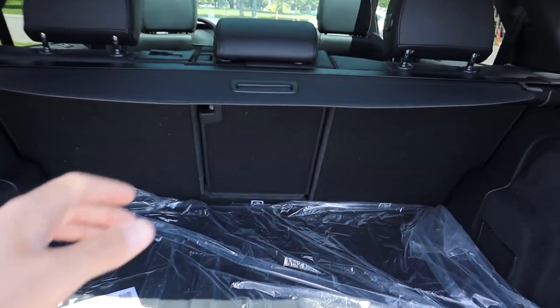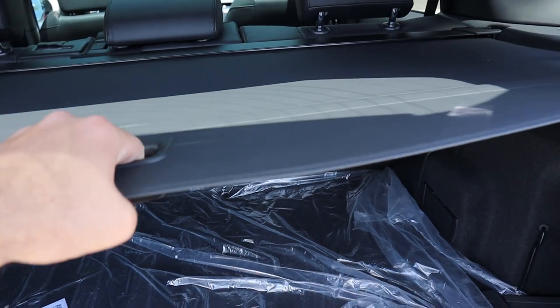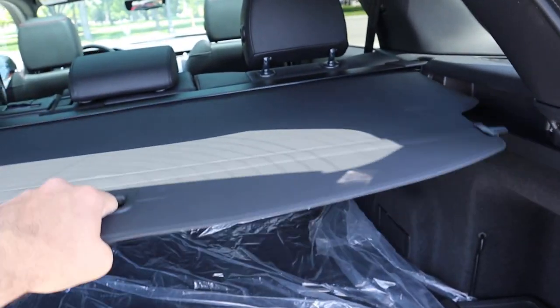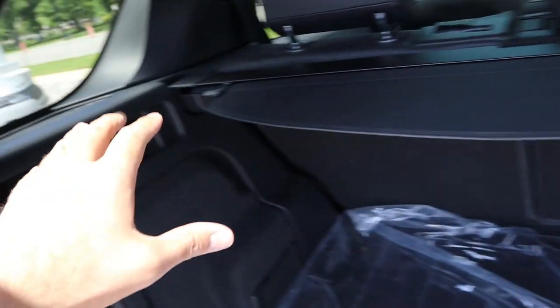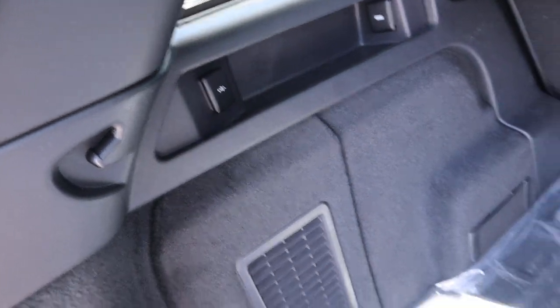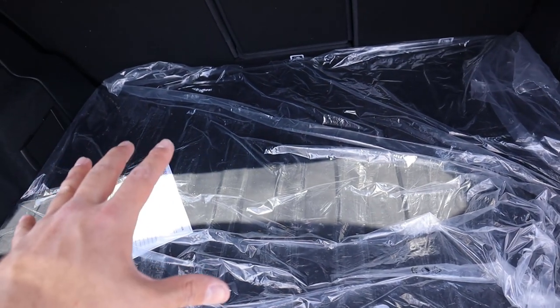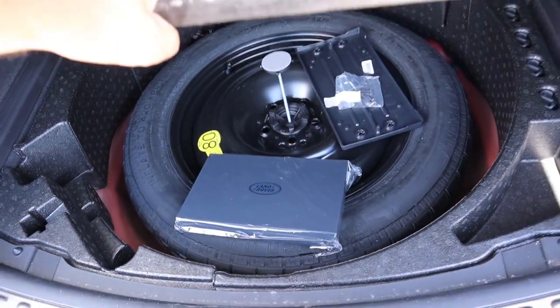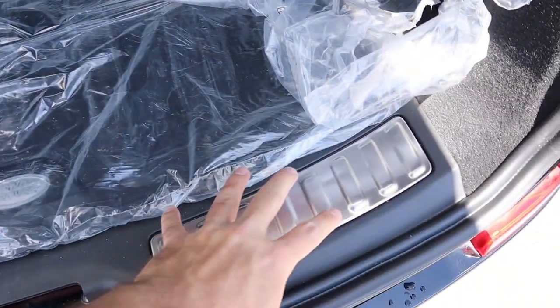Coming into the rear, we do have a cargo cover on the back of the Discovery Sport — you just pull it, line it up with both sides, and it hooks in. Pretty simple to use. Other than the cargo cover, you do get a USB right here and then a 12-volt power outlet. There's rubber floor covering in the back which is pretty nice, and underneath that you'll actually find the spare tire.